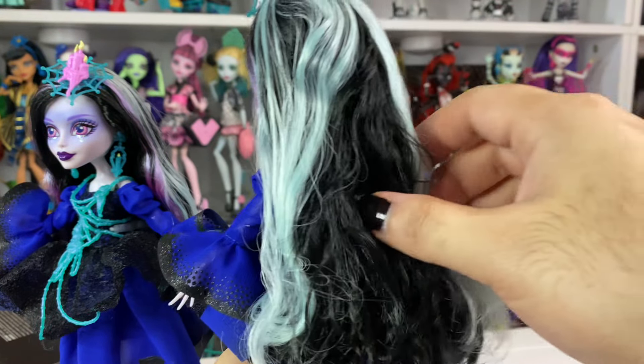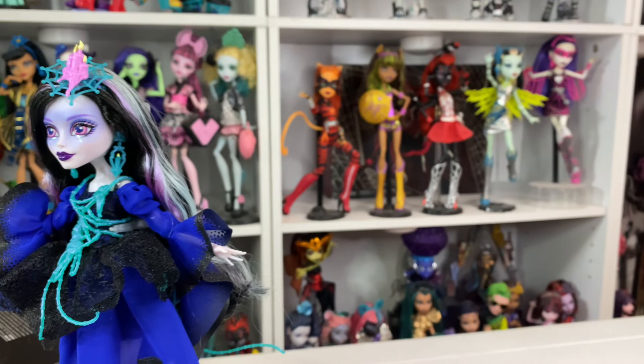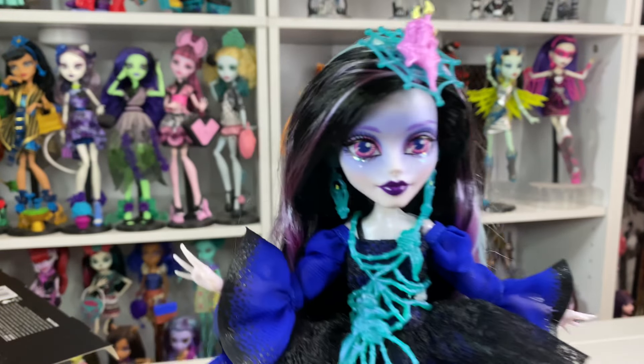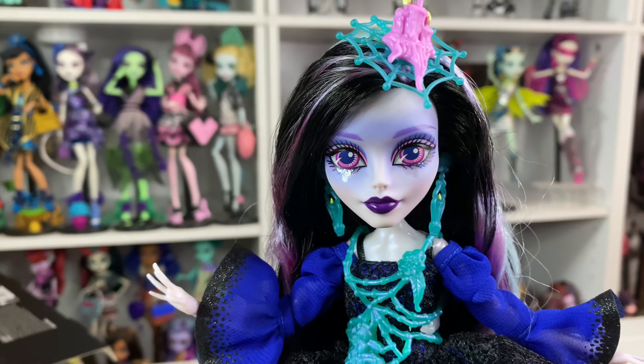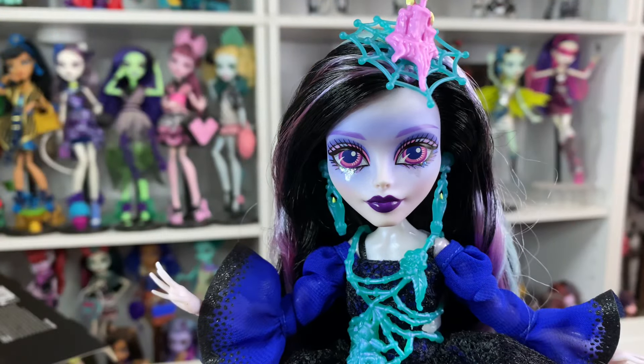It's honestly like a batching thing — wherever she was manufactured. Mine's pretty dry. It's like they put conditioner in her hair and just didn't wash it out. It's okay, we can fix it. Just her eyes are so big — these might be some of the biggest Monster High eyes.